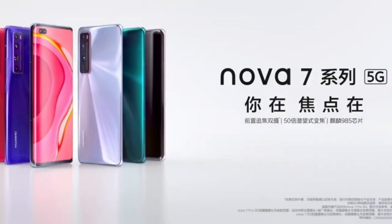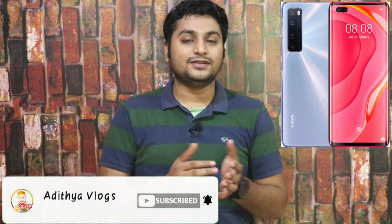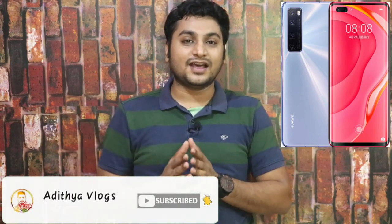Overall, the price-to-performance ratio of these smartphones is very strong and competitive in India. The Nova 7 SE budget variant offers especially aggressive pricing in the Indian market.